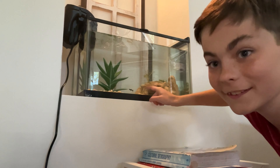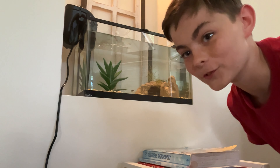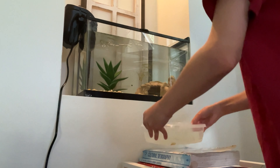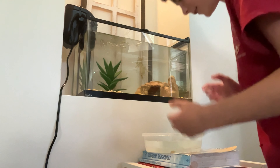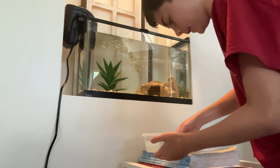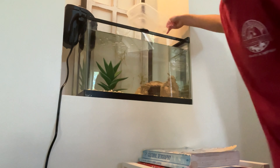We have Gilligan in there right now, and we are about to go get Poncho and Lefty and put them in the tank. Poncho and Lefty right here in this container — they're about to go into their new home. I think they're going to love it. There goes one of them, and then there goes the other. They're now in the tank.